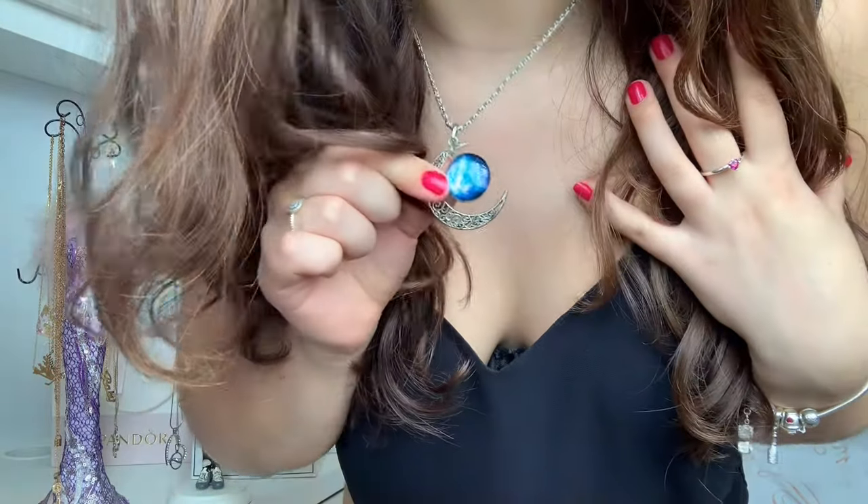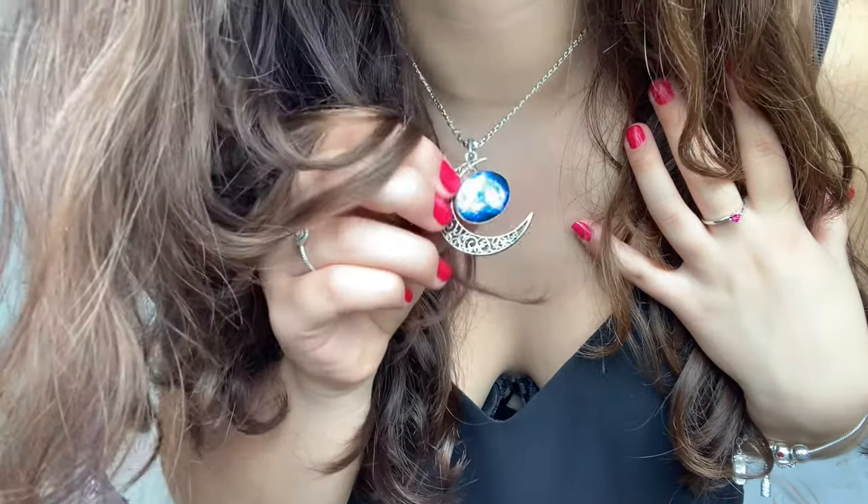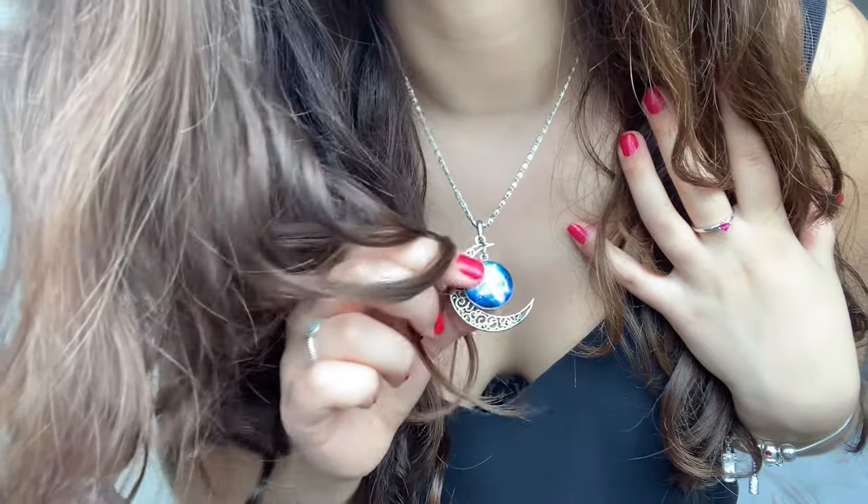I am absolutely in love with the color of this necklace — it's such a gorgeous blue. I can wear it with quite a lot of clothes even though it has color. It's basically a silver moon with a kind of galaxy hanging off it, and I think it's really pretty. This necklace only cost about £3.49. I get the most compliments on this one compared to my other, more expensive jewelry.